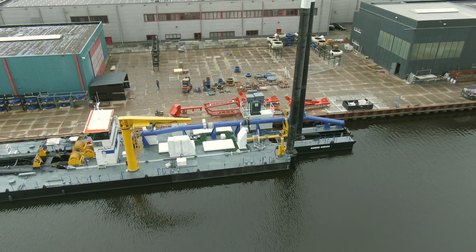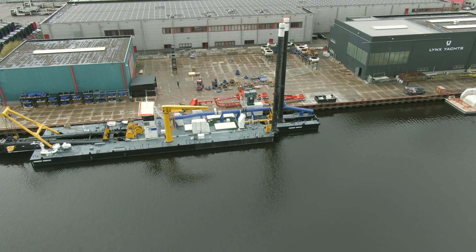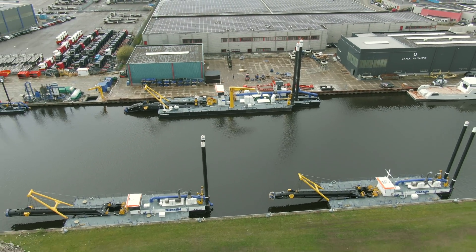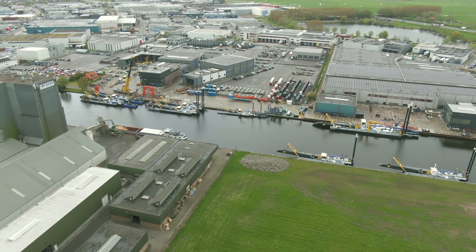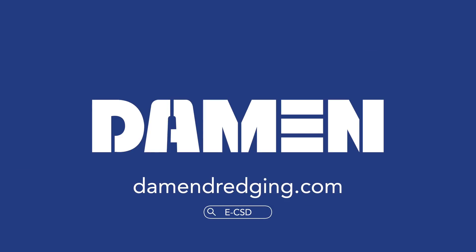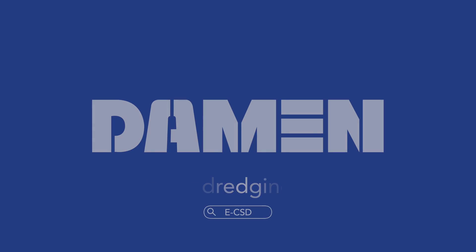Of course diesel driven dredgers will be around for a long time after this, but we at DAMA believe that this electric dredger is a first and important step for a more sustainable future.